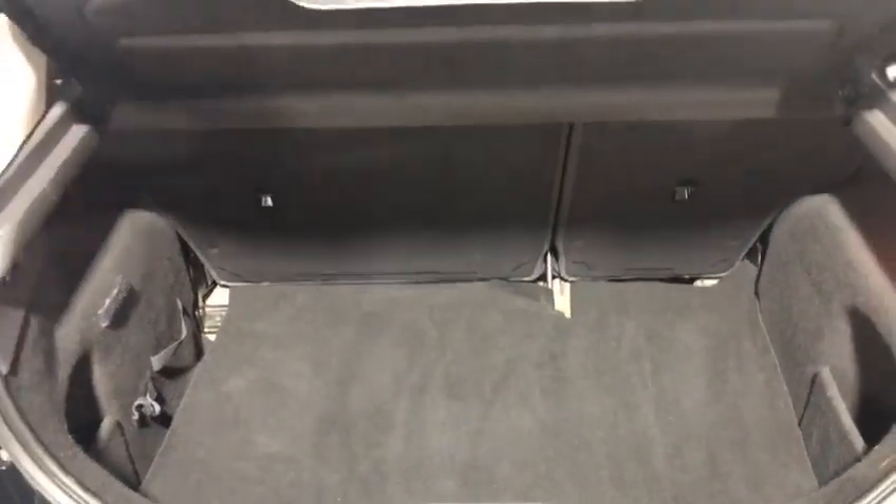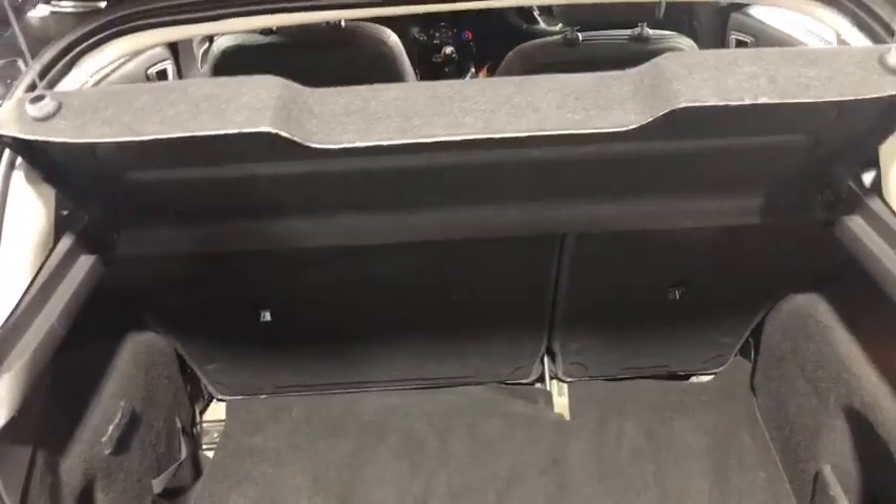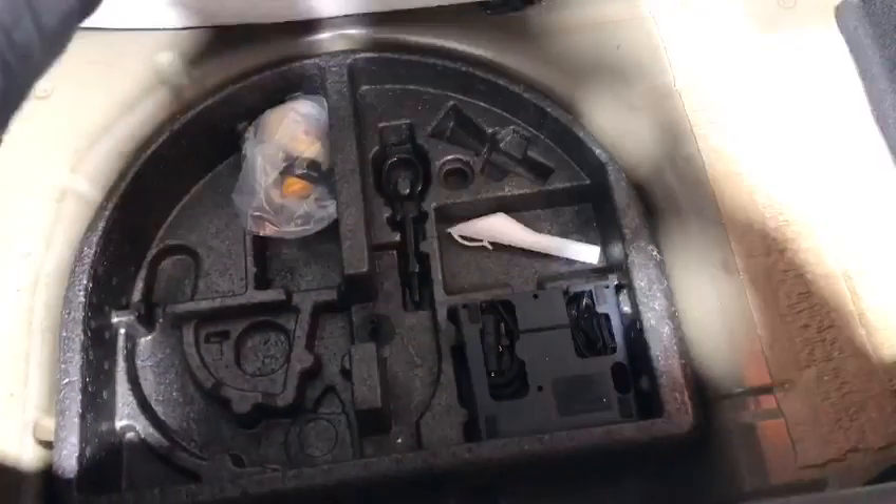In the boot you'll see we've got a lovely sized big boot, much bigger than you'd think, with a 60-40 split. If you look at the pictures you'll see how that goes down. The car also has the inflation kit and extra space there.